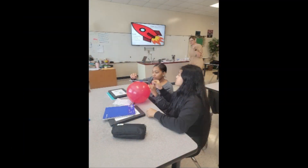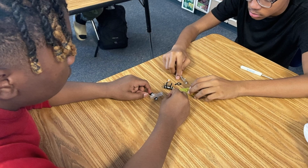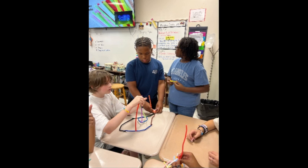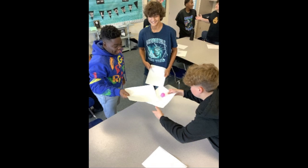Students participate in monthly clubs called Griffin Groups. Groups are interest-based and take place during the school day to allow student participation. We also have STEM extended homeroom on Thursdays where students participate in various engineering challenges.